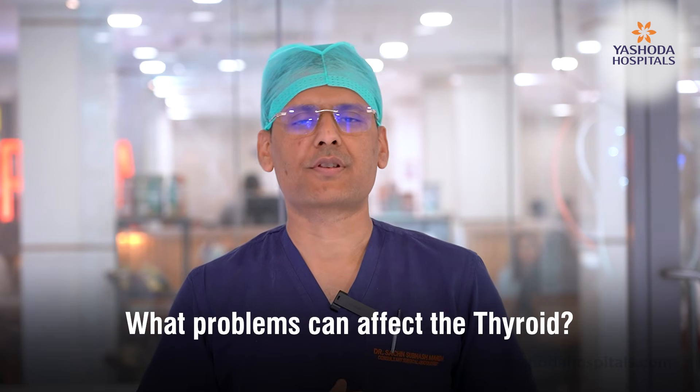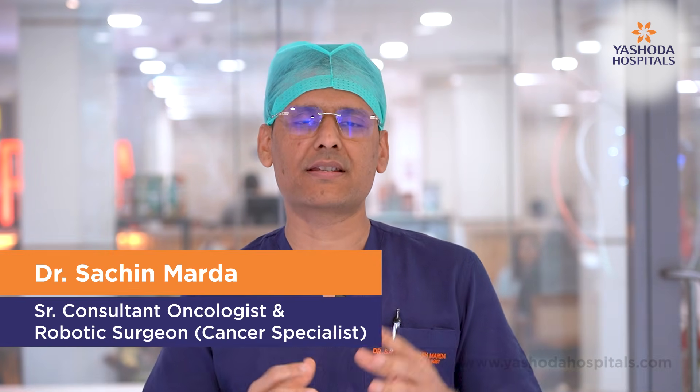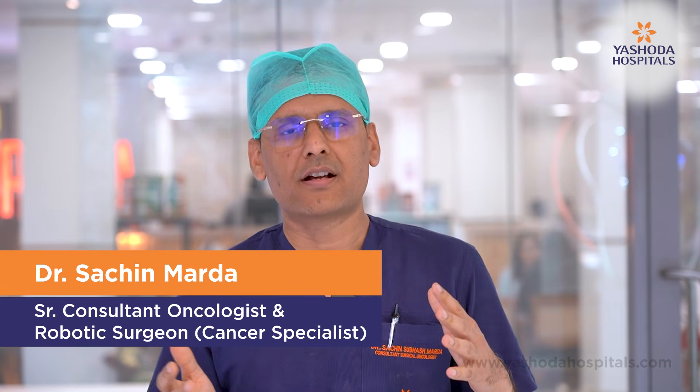There could be two problems of thyroid: one is functional, one is anatomical. Functional means hormone imbalance — thyroid hormone can be more or it can be low.